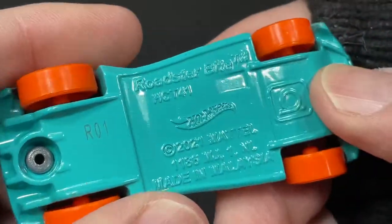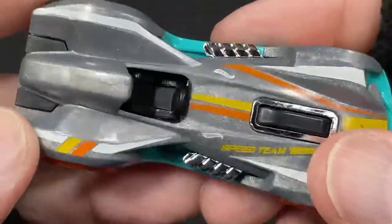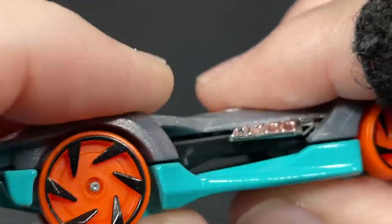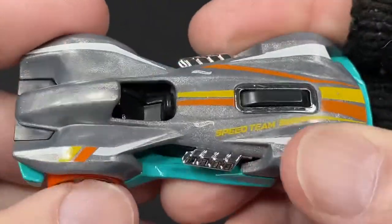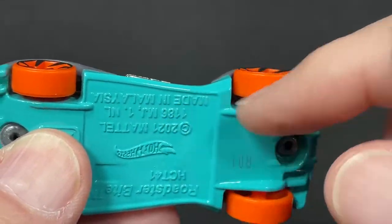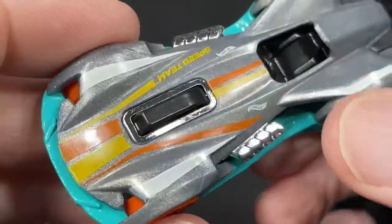This is die cast metal on the base — Roadster Bike, copyright 2021. They always copyright the year before release, so this is a brand new release for 2022. The body feels like metal but I think it's actually plastic — it really looks like metal though. I love the combination of colors — it kind of has those Miami Dolphins colors, the teal or seafoam green and orange. That plastic piece up top is very cool.